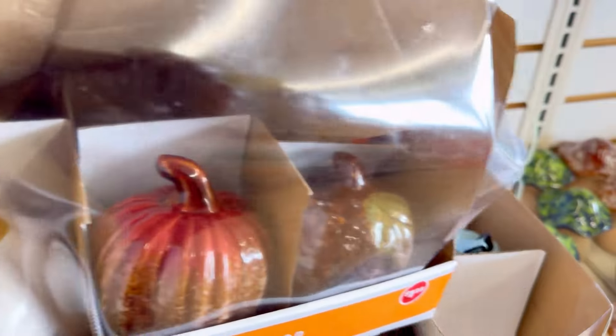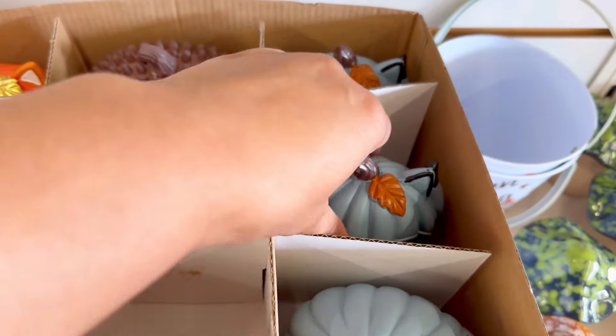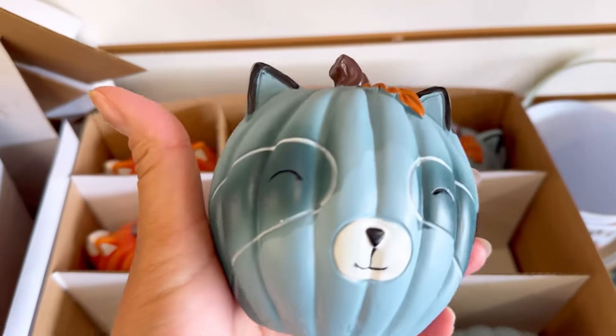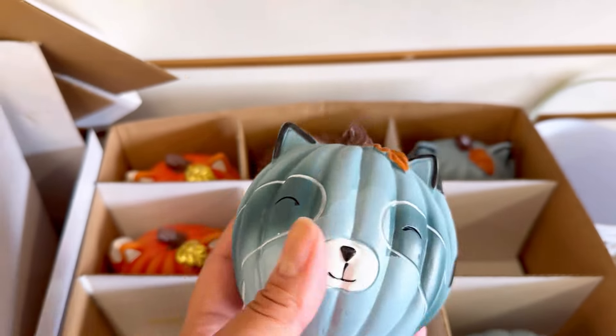I just had to come take a second look to see what else is underneath here — these are so adorable. And again, they're ceramic. Just really fun. Kids would love these little pumpkin faces.